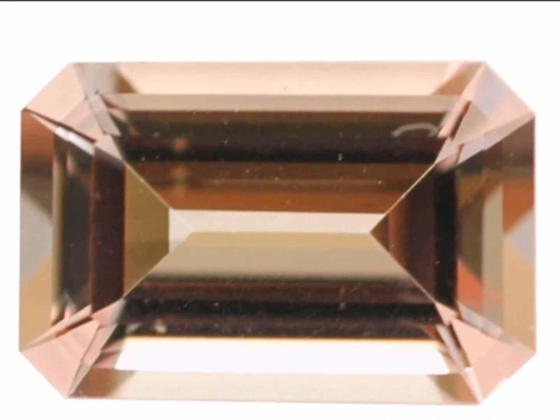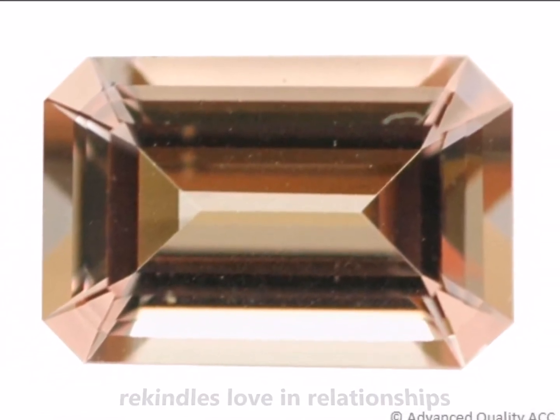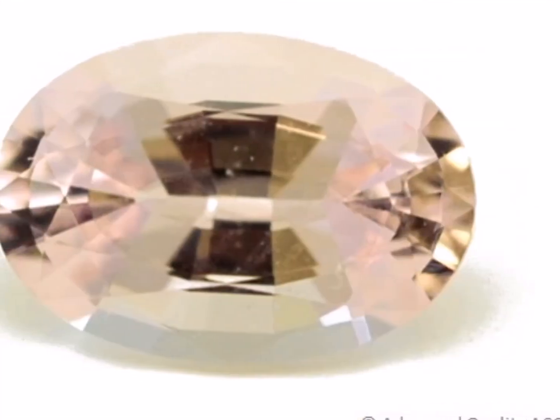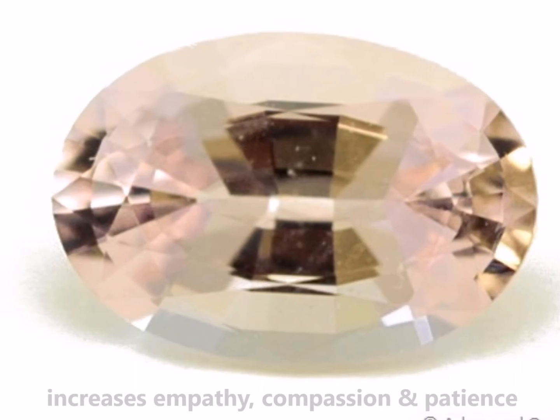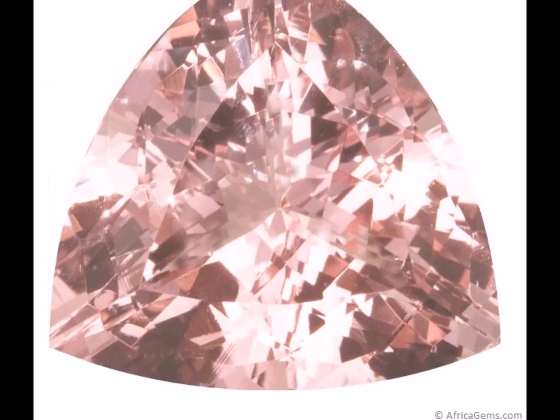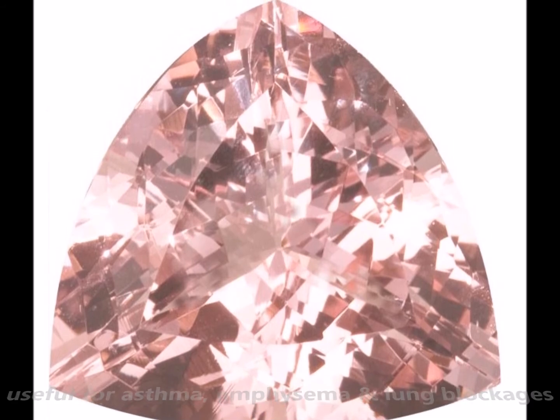Morganite is considered to be an aphrodisiac. It helps to attract love and rekindles it in a relationship. It is thought to balance one's emotions and to increase empathy, compassion and patience. It is considered useful for asthma, emphysema and lung blockages.